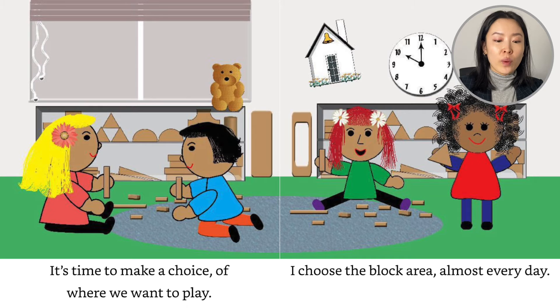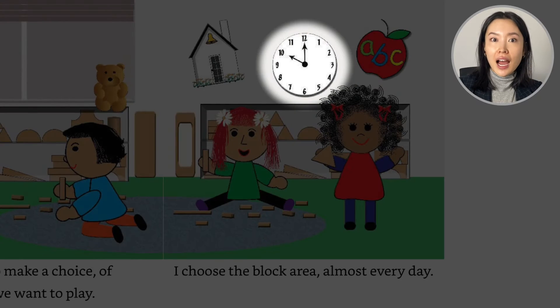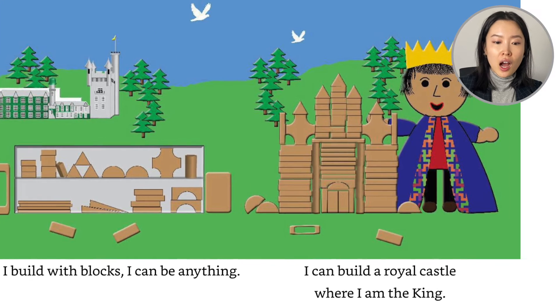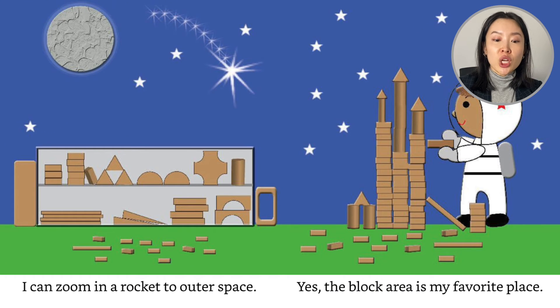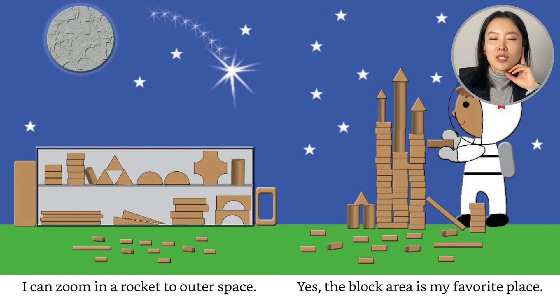It's time to make a choice of where we want to play. I choose the block area almost every day. It looks like we're in the classroom — there are shelves of blocks and kids are learning about the time and learning about ABCs. When I build with blocks, I can be anything. I can build a royal castle where I am the king. I can zoom in a rocket to outer space. The block area is my favorite place.